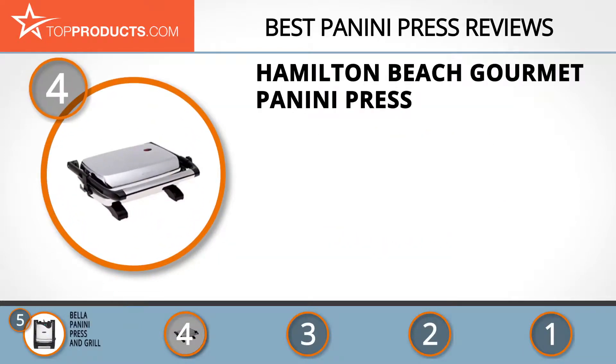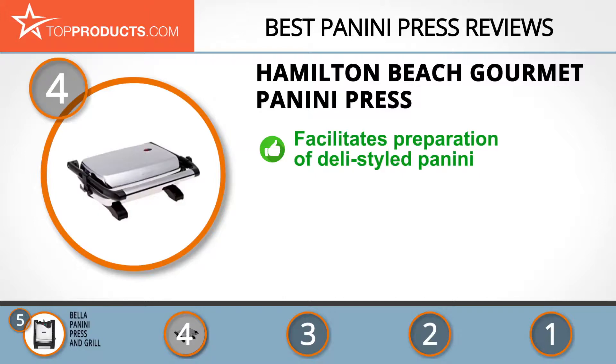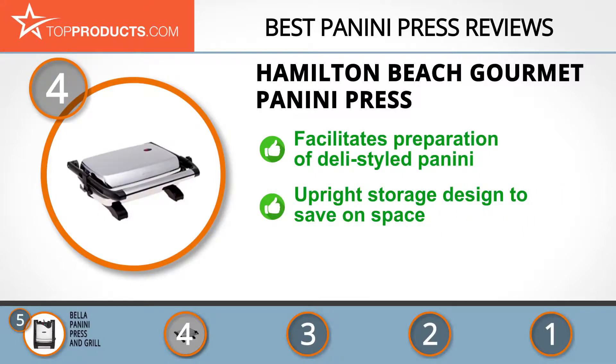At number four is the Hamilton Beach Gourmet Panini Press. Hamilton Beach is a manufacturing company founded in 1910 to develop high-quality kitchen appliances for consumers worldwide. Its gourmet panini press is designed to facilitate deli-style paninis from the comfort of your kitchen, and comes with a nonstick surface with a floating lid.